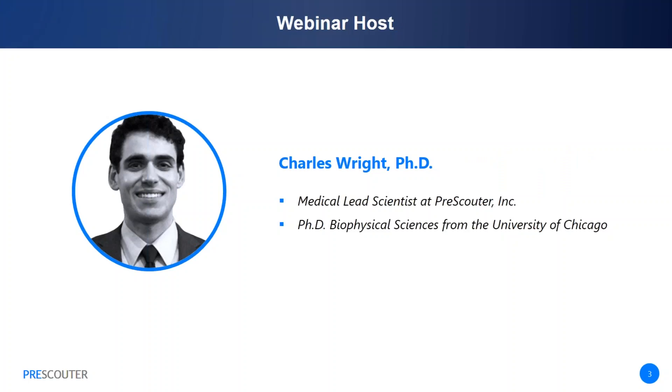My name is Dr. Charles Wright, and I'll be your webinar host for today. I'm one of PreScouter's project architects specializing in the medical industry. As a project architect at PreScouter, I've looked into a range of technologies impacting the life sciences and healthcare space, running the gamut from lab-on-a-chip to artificial intelligence. I believe CRISPR is one of the most exciting technologies in this area, both because of the variety of possible applications, but also because the rapid pace of advances means we can see those impacts mere years down the road.